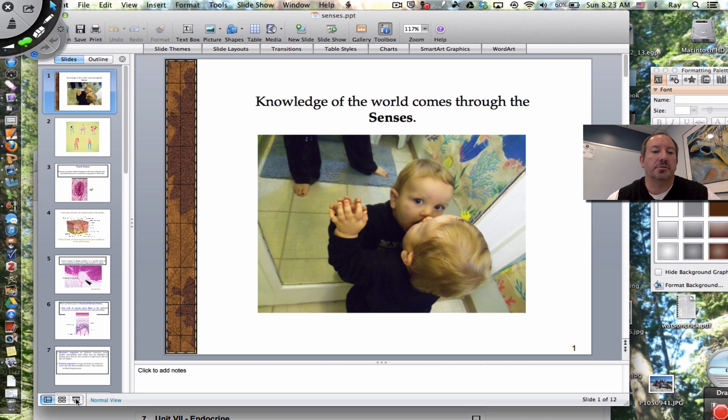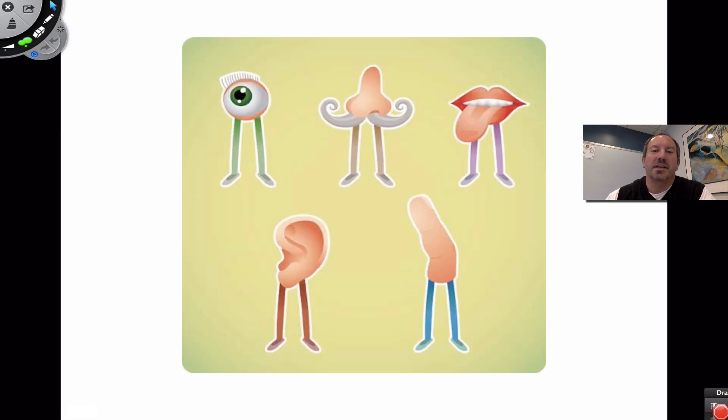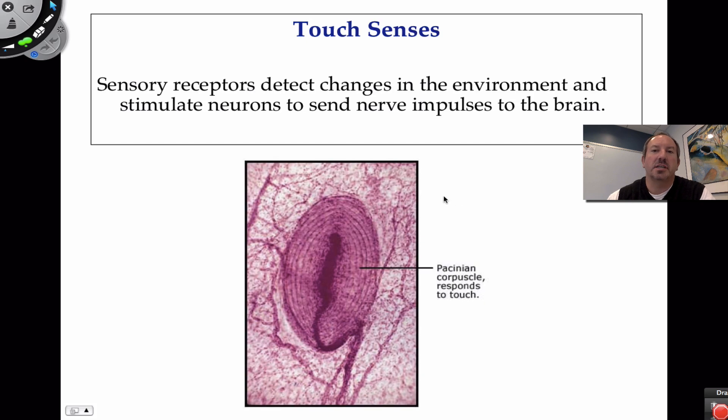In this picture you can see a sense of touch, vision, and maybe even a little taste. Our five senses are vision, smell, taste, hearing, and touch. This video is going to focus on touch.